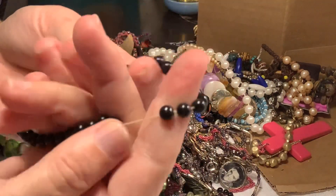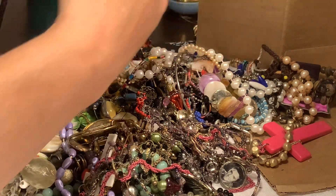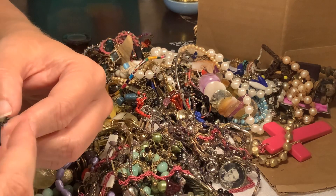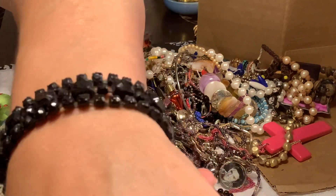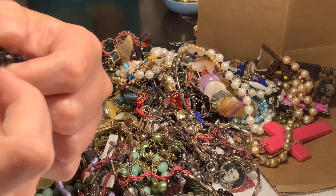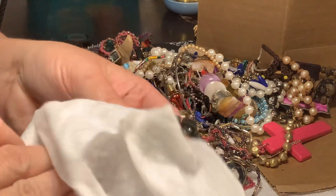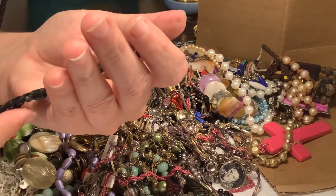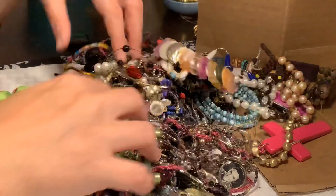Here's another one of these bracelets — they are plastic, for a second I thought they weren't. Now this is dirty as all get out but it is black rhinestones. It is really, really dirty. I'm wondering if I clean it up though if it would sell. I'm going to put it in my experiment pile.